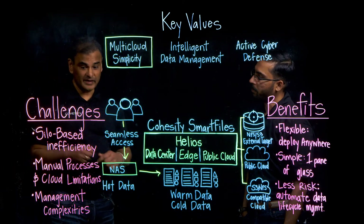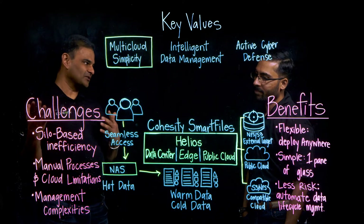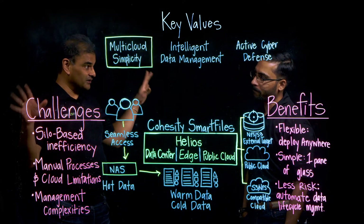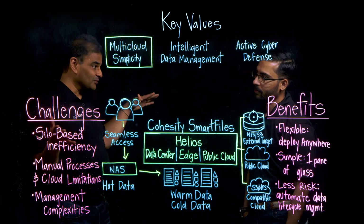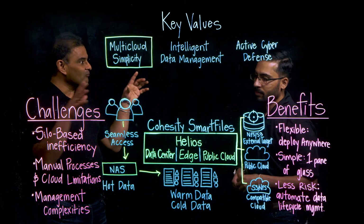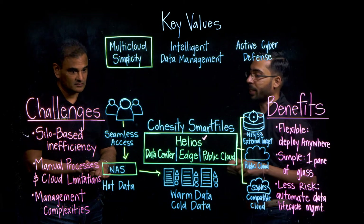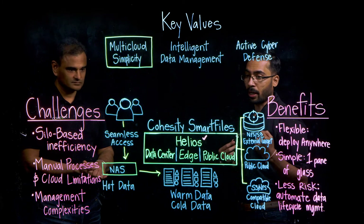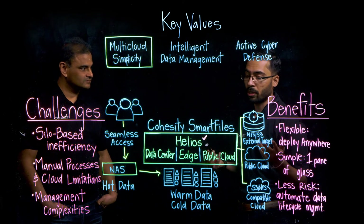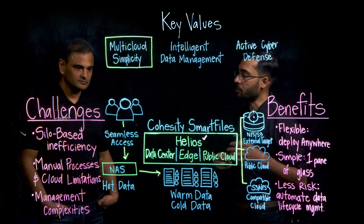The third challenge is management complexity. In any data center, you're more than likely going to see multiple applications and solutions in use, all with individual interfaces, and managing data across multiple interfaces is simply inefficient. That's where Helios comes in — it is our single pane of glass that provides management capability across clusters. You can add multiple clusters into Helios, which helps you monitor everything going on in your complete infrastructure across different Smart Files clusters.